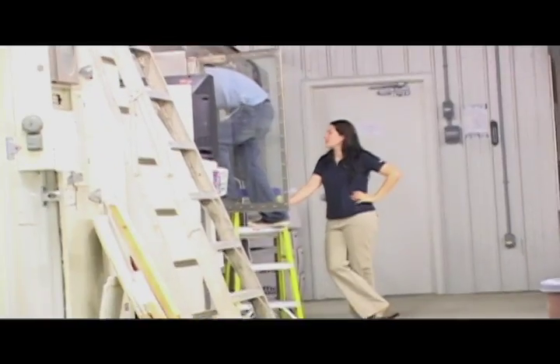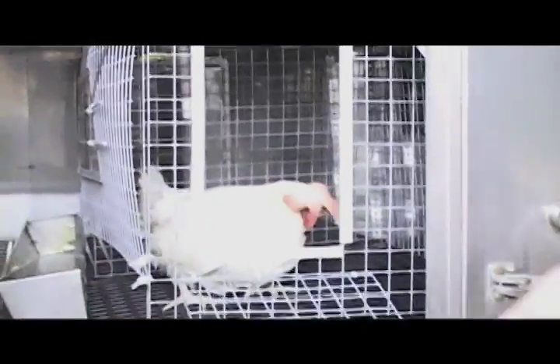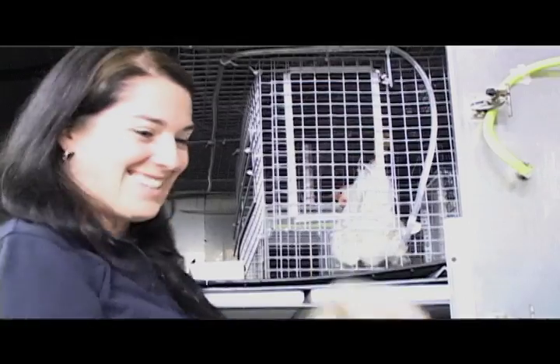I've never done wiring before — I'm learning how to wire. I've never worked with ventilation. I'm learning how to properly ventilate a room. I think it broadens perspective. It lets you see something that you wouldn't normally see in the classroom, and it helps you put your hands on the things that you're learning. I think the best way to learn is to see it from multiple ways.